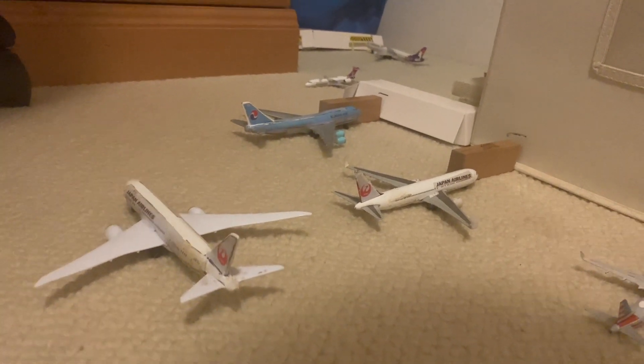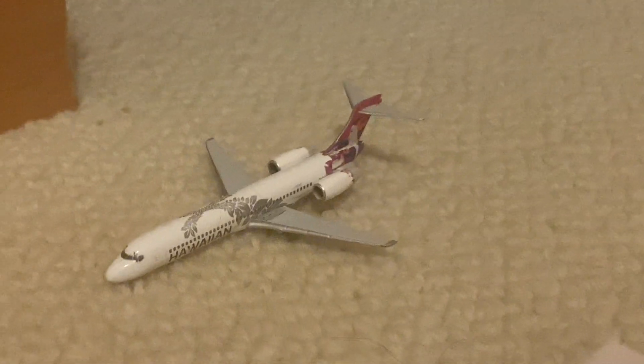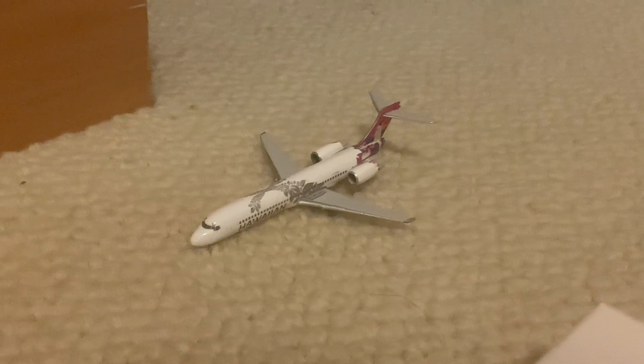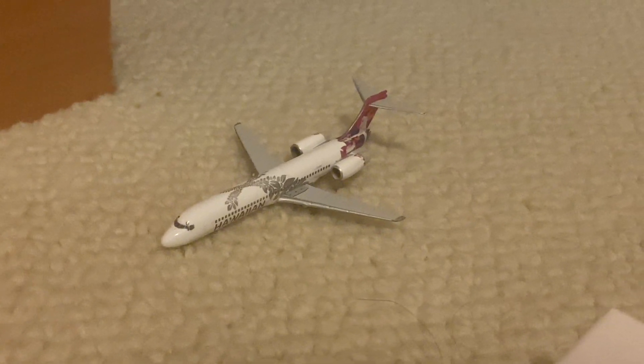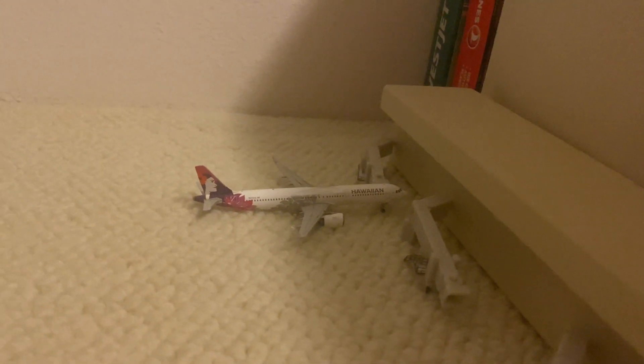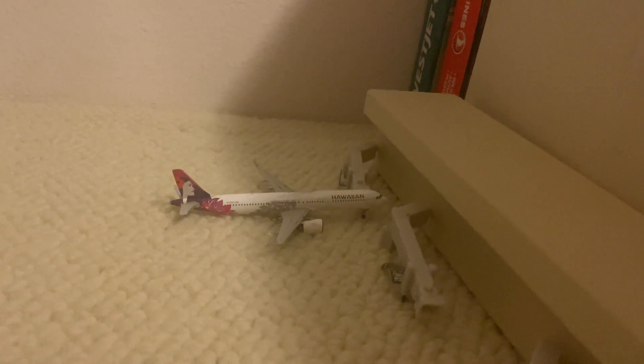We'll go ahead and get started back at the Inner Island Terminal. Right here we have the Hawaiian 717, which is pulling out and going to Lihue on the island of Kauai. Right here at the terminal is the Hawaiian A321neo, and this one has just come in from San Diego — it's flight 15 — and it's going to be heading to Long Beach, I think that's flight 70.